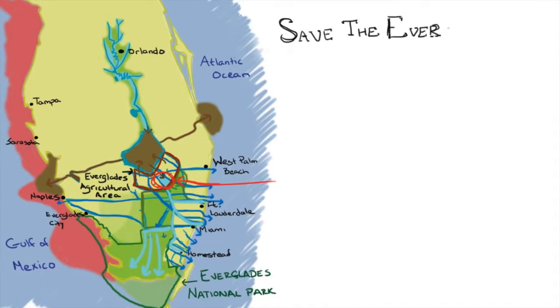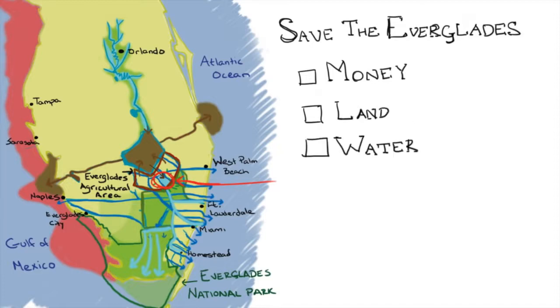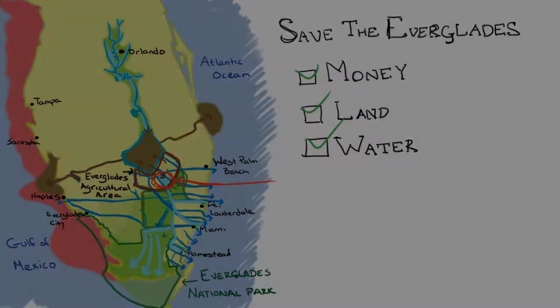For the first time, we had the money, the land, and the water to make a big difference in the fight to save the Everglades. But now, Sugar's trying to go back on their half of the deal. Right now, the Everglades needs you.